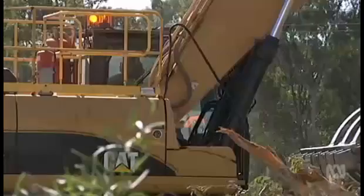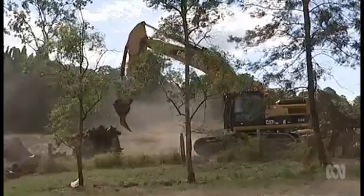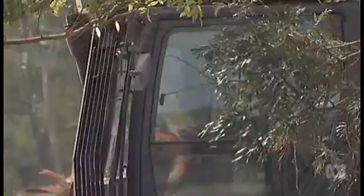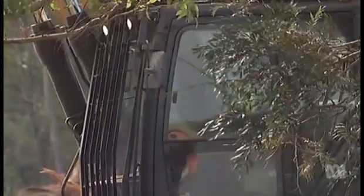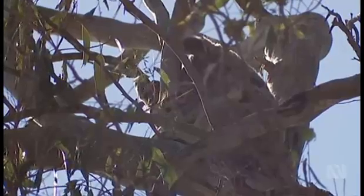This project has Moreton Bay Council approval. The developer says the clearing is in line with regulations and work is underway to protect wildlife. I know they have an environmental person working with them and relocating any animals that are found on that property. I've seen them carry several over to here.